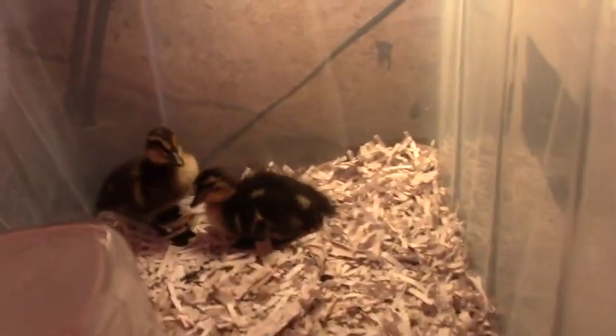Hey friends, this is Mrs. Wolfie from Our Half Acre Homestead. I'm wearing a hat because I didn't curl my hair today. Now, out of those six fertile duck eggs, we got two.